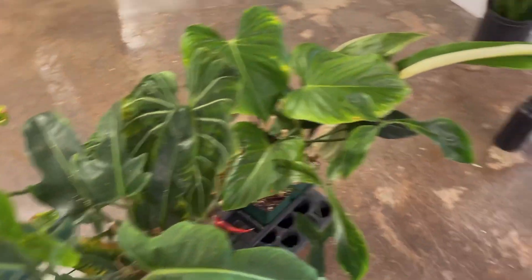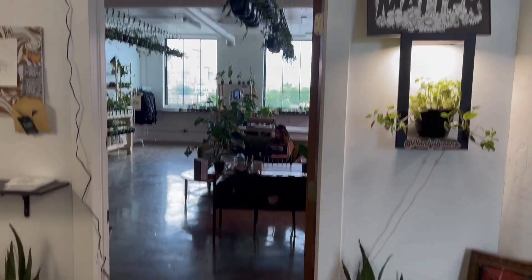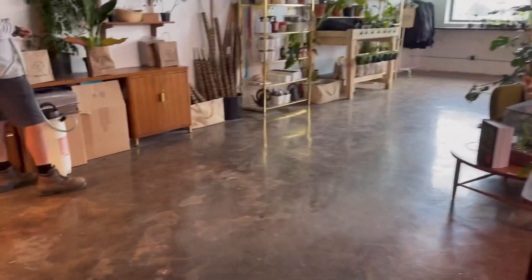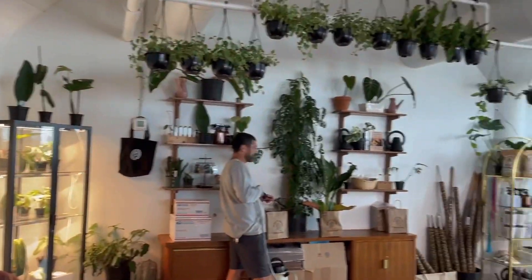Let's just get into it. They have these plants out here — I don't really know what's going on. But here's their entrance. This is super weird. Welcome!